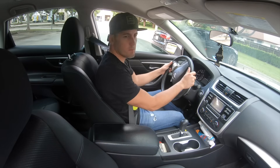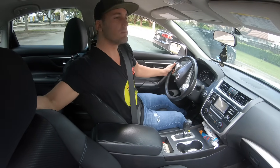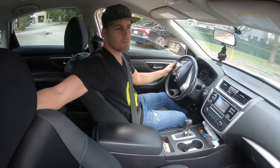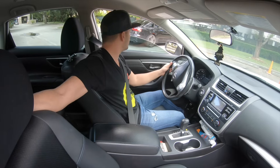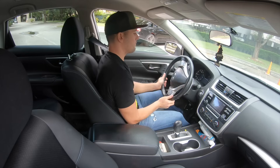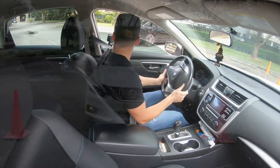You must pay a lot of attention because the instructor should perceive you as someone who is very cautious. My suggestion is to practice exiting a parking space a lot prior to taking your driver's examination.